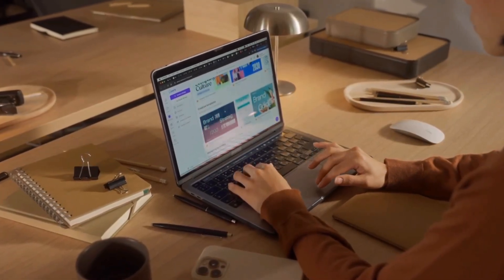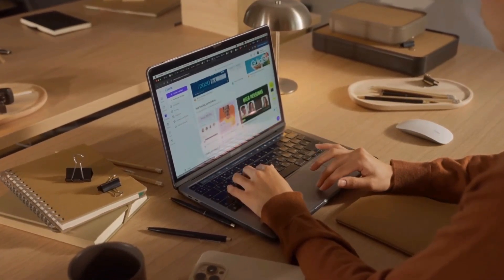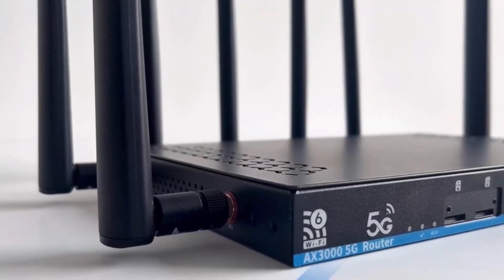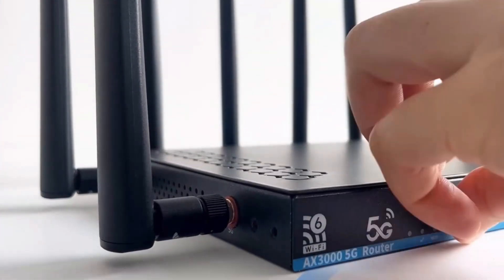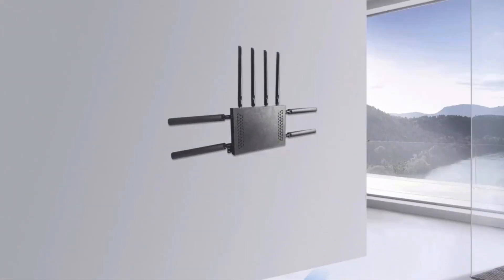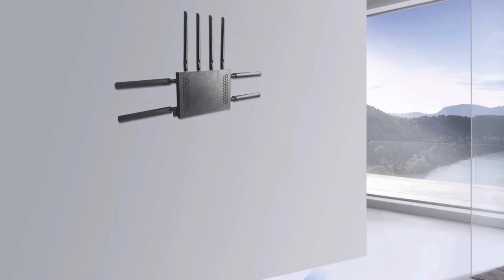If you're always on the go, a busy professional, remote worker, or living in an area without cable internet, a SIM card router is a must. With 5G delivering lightning-fast speeds, low latency, and flexibility, it's the ultimate solution for reliable internet anywhere.